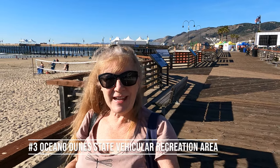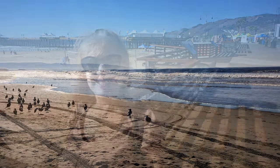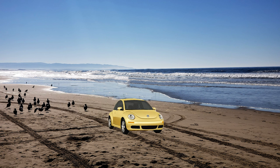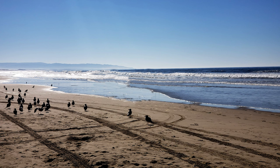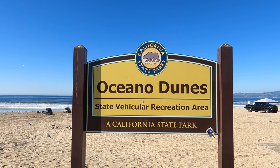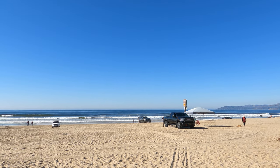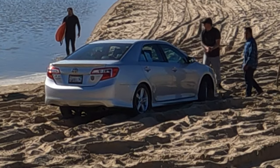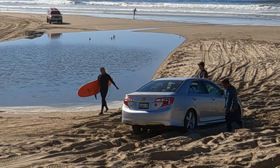Number three, the Oceana Dunes State Vehicular Recreation Center. Have you ever dreamed of driving your car along the beach — the sun shining, top down, ocean spray, just you, your car, and the ocean? Well you can't — it's illegal everywhere in California except here. Oceana Dunes is the only park in California where you can legally drive on the beach. I wanted to bring my Beetle but you need a four-wheel drive, otherwise this is what will happen. Next time I'm renting a four-wheel drive.